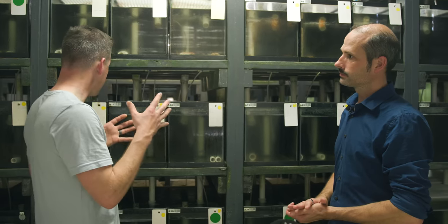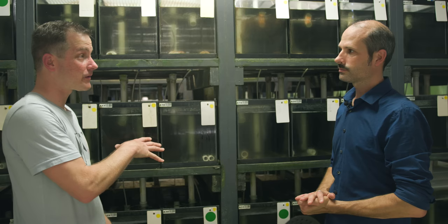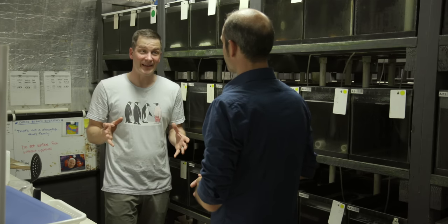Best guess on how many pairs of parents you have in this room? We did a number at one point — I think it was somewhere around 600 total broodstock pairs. Just in this room alone? Total. Still, 600 is a lot.